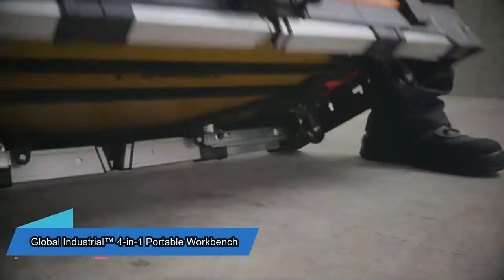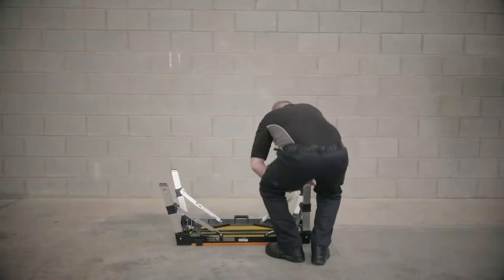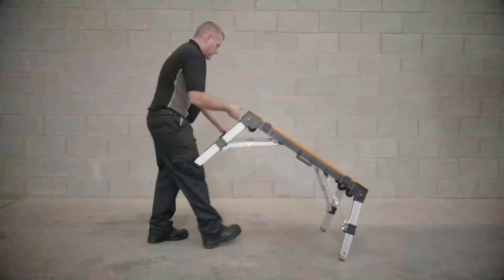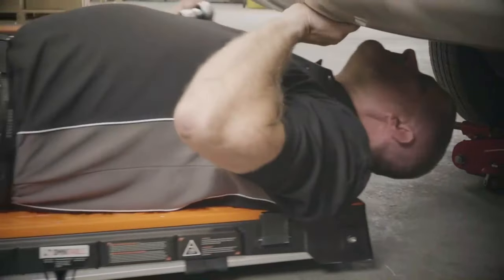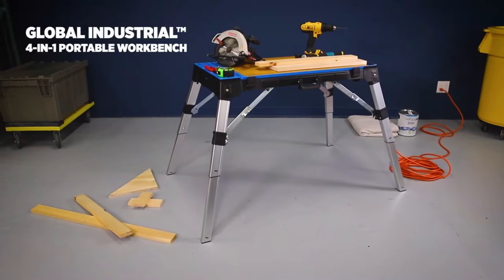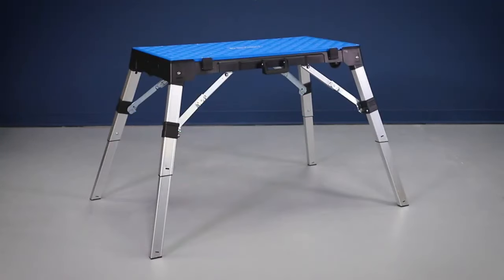Multi-tools are often seen in our videos, but this multi-table is a new addition. Besides its main functions, it can also serve as a step, a dolly, and a creeper. The height of the multi-table can be adjusted from 9 to 77 centimeters, and it has a tabletop on both sides. It also comes with three 110V outlets. You can buy this table for $194.